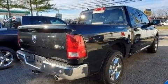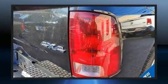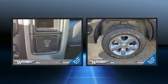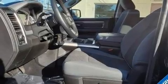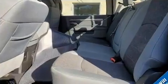A wealth of standard features mean that you no longer have to sacrifice, such as remote keyless entry, a tachometer, a leather steering wheel, a built-in garage door transmitter, a trip computer, automatic dimming door mirrors, a trailer hitch, and power windows.